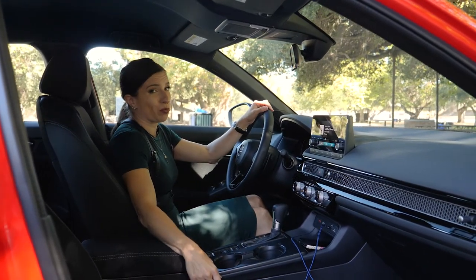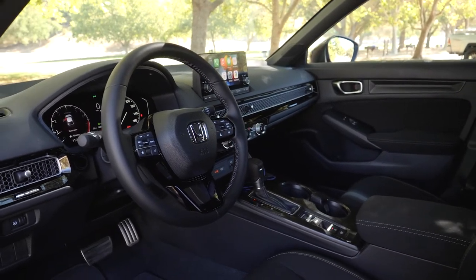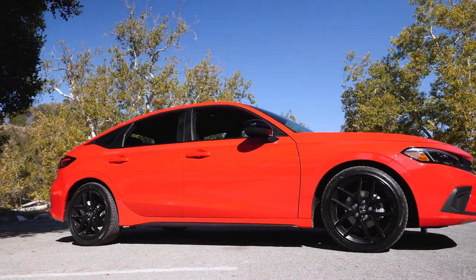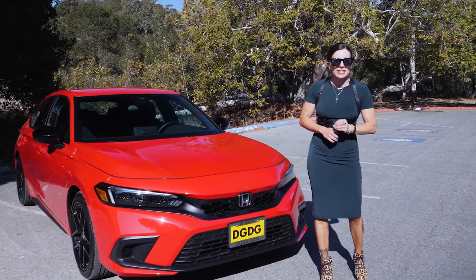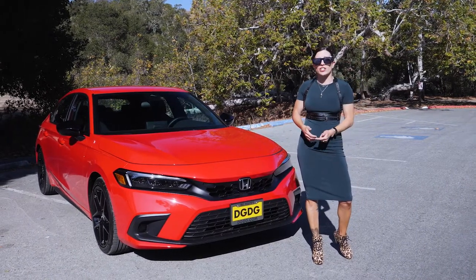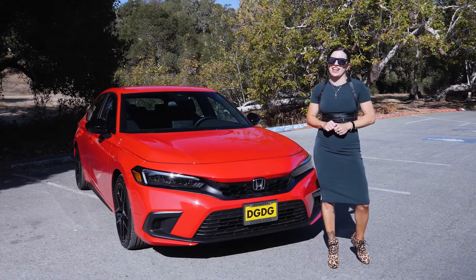The 2022 Civic received KBB's Best Buy Award for a reason: because it's not trying too hard. It doesn't have to. It looks really nice and it's at a more accessible price. If you have any questions, drop them in the comment section below and let me know what you think of that redesign. Shout out to Salinas Honda for hooking us up with the Civic today. Thanks!